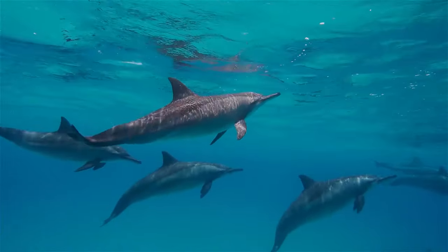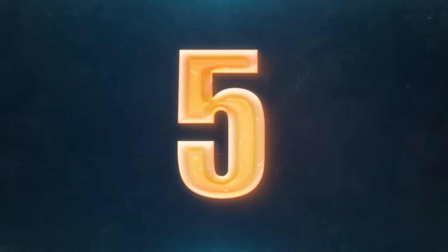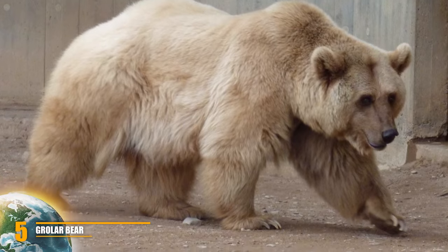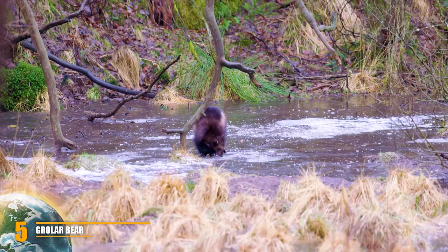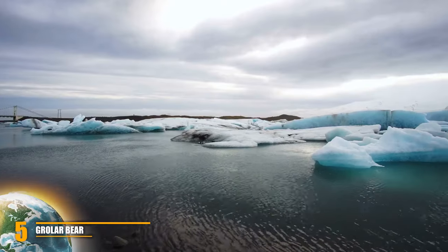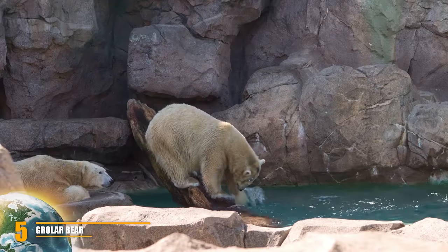Some people claim to have seen them in the wild but there's no firm evidence of this in recent years. I'm not saying that somewhere out there a family of Wholphins aren't having the time of their lives — just that they might be keeping a low profile. These guys are so cute! Number 5: Polar Bear hybrid. A brown-grizzly polar bear hybrid — also called a Pizzly bear, Grolar bear, or Growler bear — is a rare ursid hybrid found both in captivity and in nature. In 2006 this hybrid was confirmed in the wild via DNA testing of a strange-looking bear shot near the port of Sachs in the Canadian Arctic.